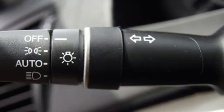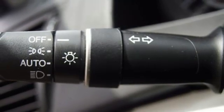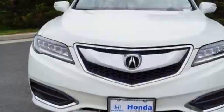Doors and push-button start proximity key, front heated bucket seats, and V6 engine.